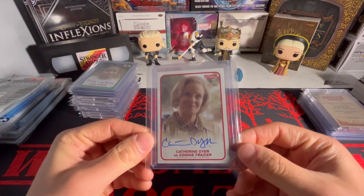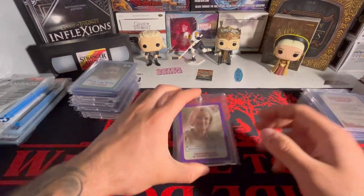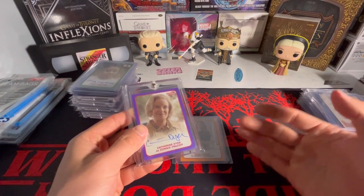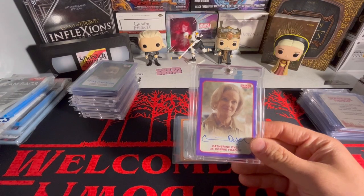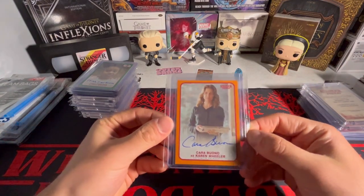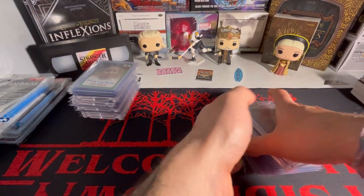Hopefully I'll just buy the blues up slowly over time. For Mrs. Frazier, we got the base, the green out of 50, and my first purple - the Mrs. Frazier purple, these are out of 25, so 19 out of 25. All the autos at purple and above are going to be in one-touches - everything else, base, orange, and greens, are in top loaders. And for Mrs. Wheeler, the only one I have is the orange out of 99 from Season 1 - 9 out of 99. That is it for Season 1.